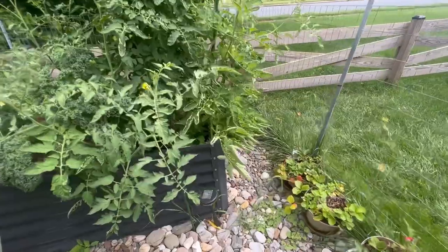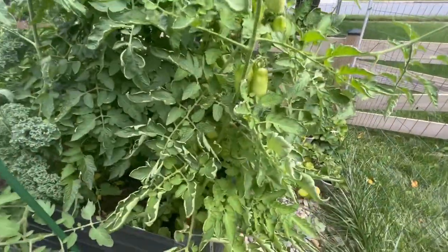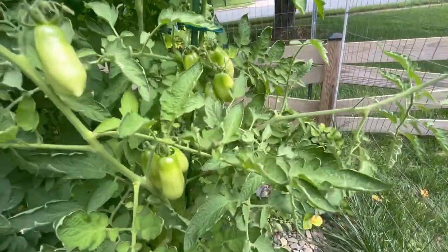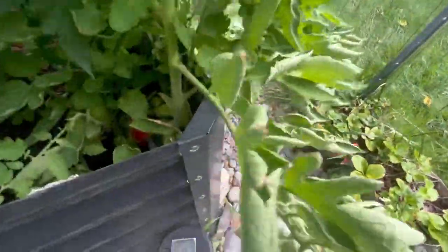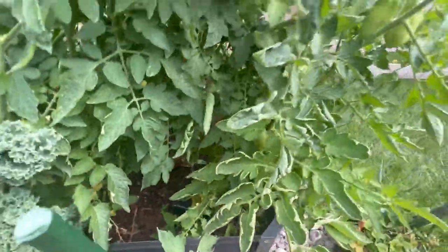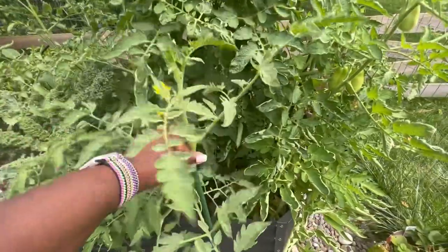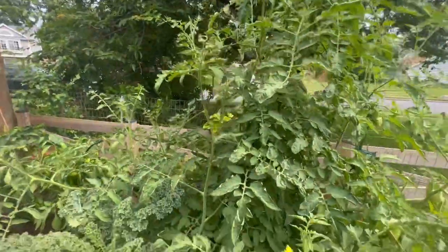Over here are more tomatoes — these are the San Marzano tomatoes. I haven't tasted them yet, but they will be a staple in my garden because these clusters are absolutely gorgeous. Down there they're starting to turn, so I'm going to pick those. This needs to be staked up. When you haven't been out here in a while, things start to go wild.